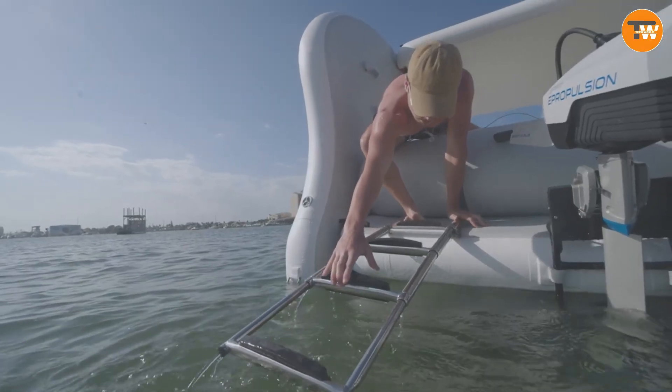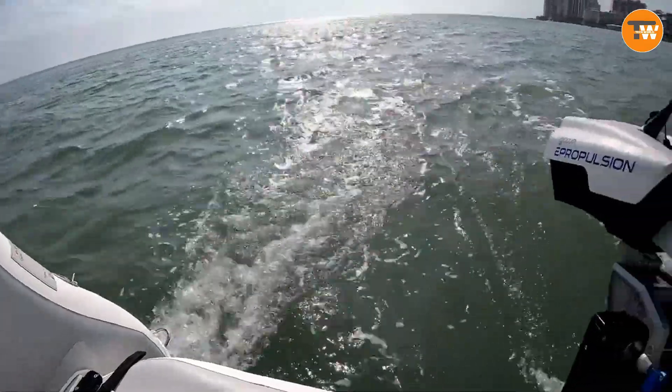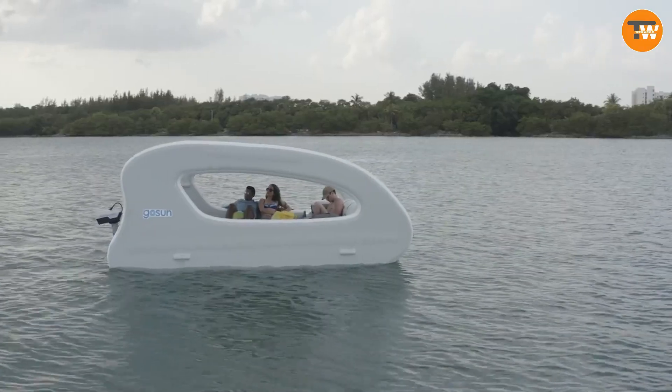Get ready to ride the waves powered by the sun and embrace the thrill of water adventures with Gosen Elkat, where innovation meets sustainable maritime fun.